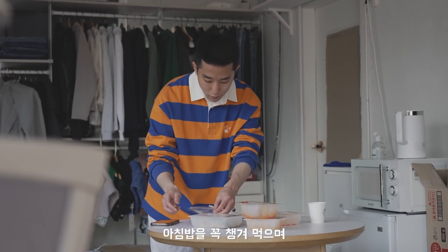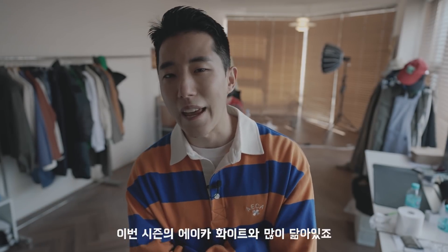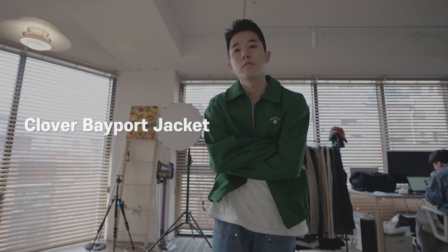Thanks for balance. What is the fashion item? First of all, the item is the Clover Bayford Jacket.